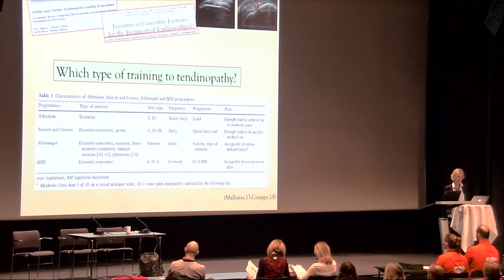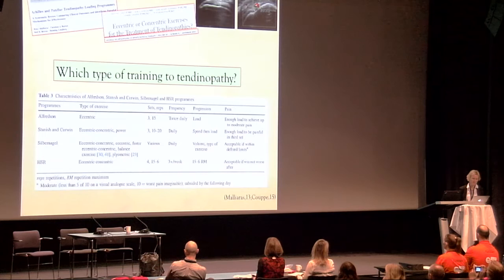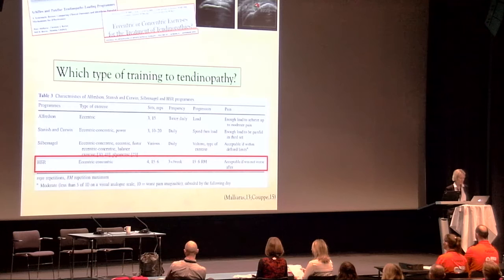However, we still face a challenge regarding which targeted training should be prescribed for this condition. Previously suggested treatment was eccentric training, but two recent reviews found limited or conflicting evidence for isolated eccentric loading versus other loading. Neither did they find evidence for improved mechanistic outcomes after eccentric loading.